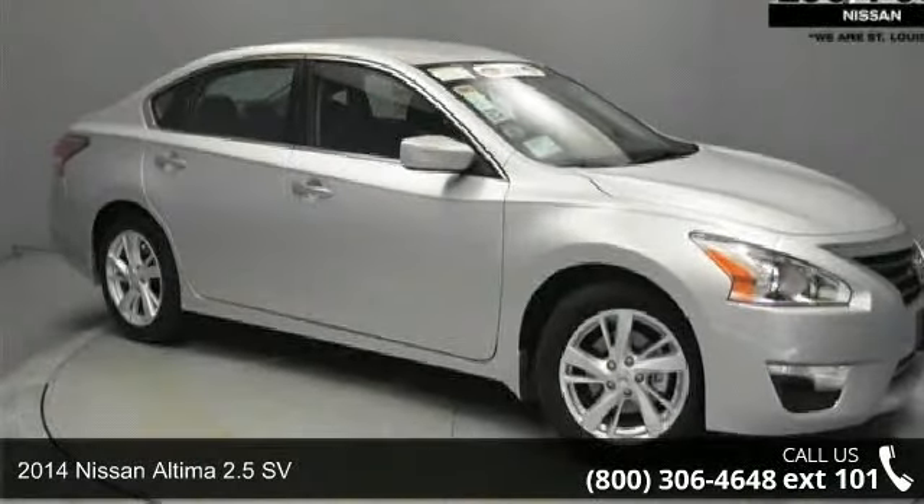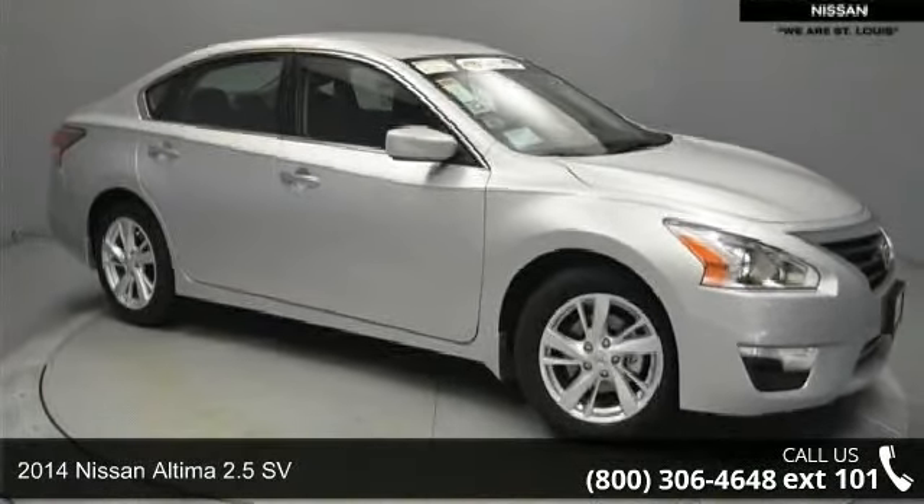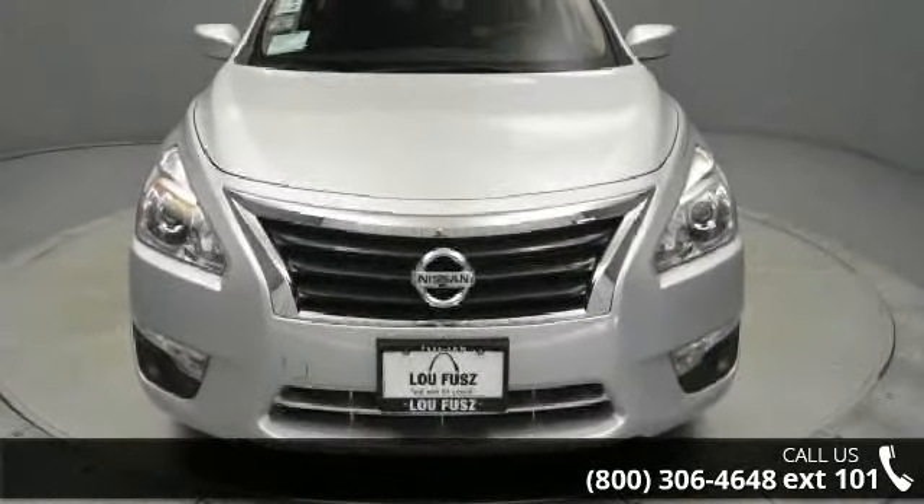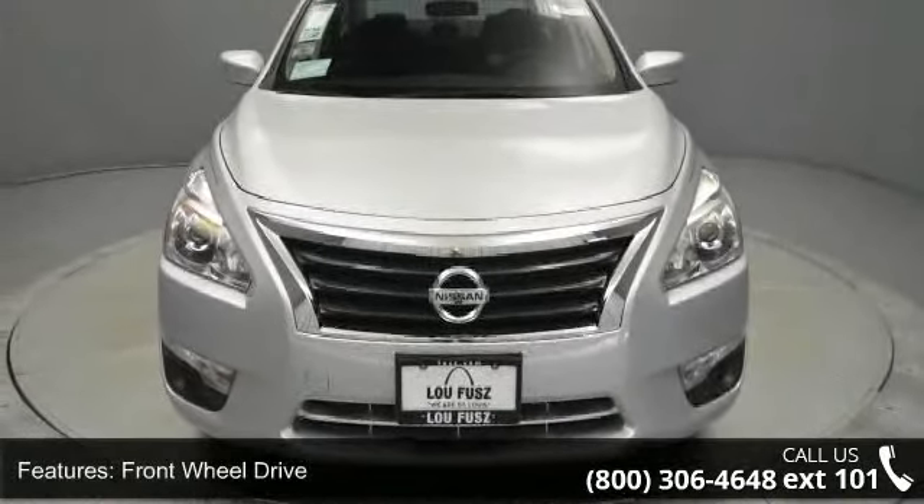Arrive in style with this 2014 Nissan Altima. If you are looking for an automobile with great features, look no further. Enjoy these notable features: